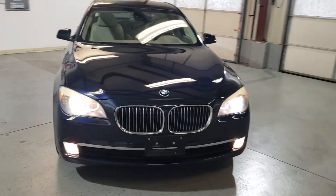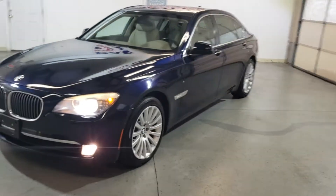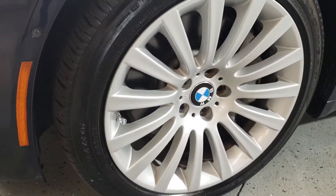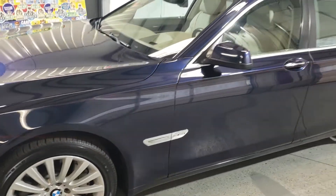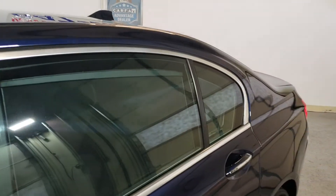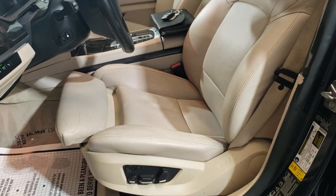Xenon lights, fog lights here, nice rims and tires all around, in great shape, beautiful vehicle, fun ride, very comfortable — it's got a sport package.